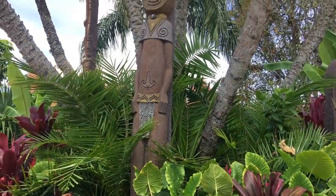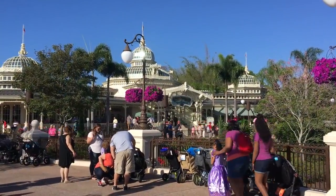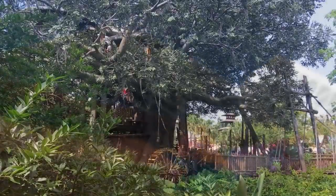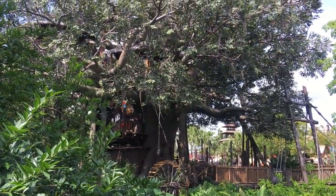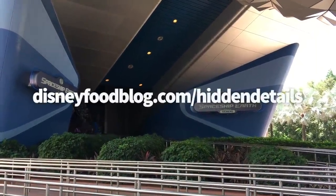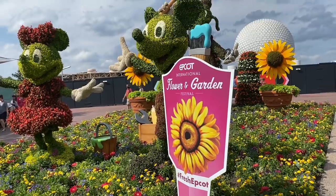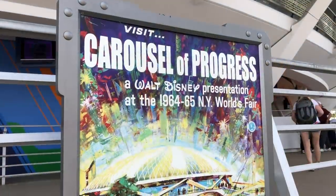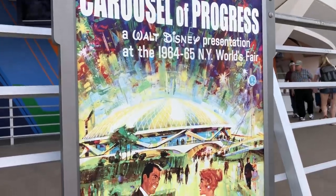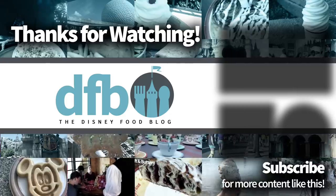Alright, now be honest — how many of those did you really know about? If you knew about all of them, you are a Disney World Hidden Secrets pro for sure. We've got tons of other Disney World Hidden Secrets videos, so definitely go check them out. Don't forget to go to disneyfoodblog.com/hiddendetails to get your free printable download of this whole list. Thank you so much for watching, for subscribing, and for being part of our family here at DFB. This is AJ for Disney Food Blog, and we'll see you real soon.